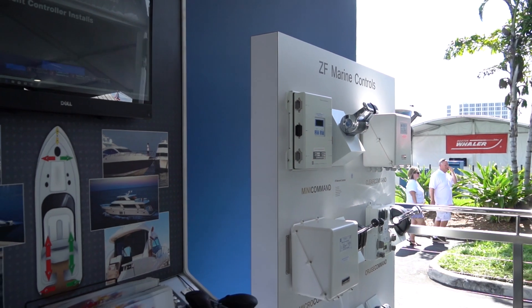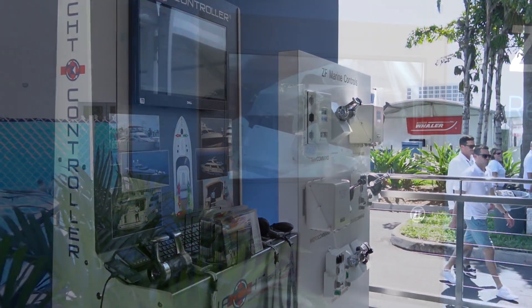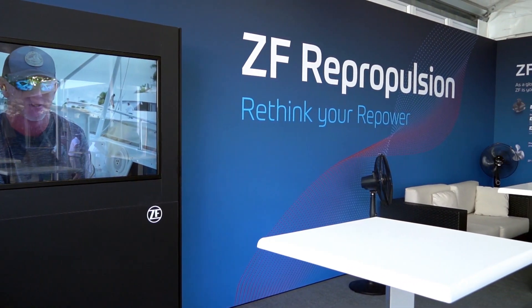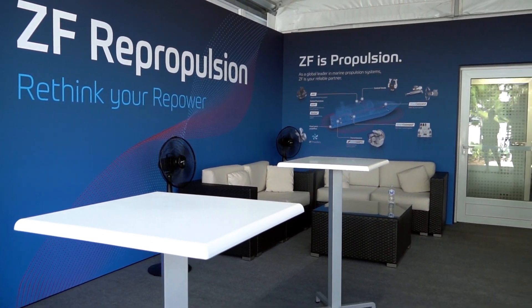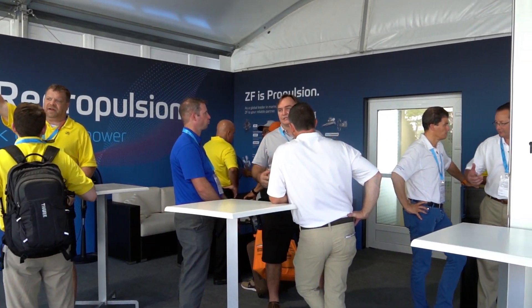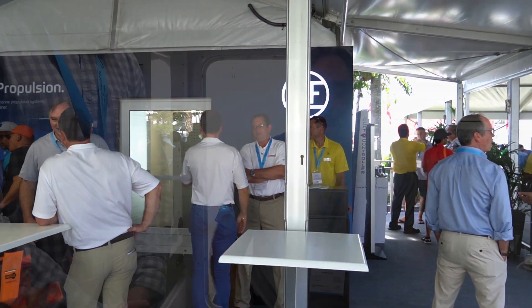Our standard product portfolio covers controls, propellers, and our new ZF400 transmission, which is our first smart transmission with an integrated processor and optional proportional controls. We're also launching two partnerships: one with Siren Marine and the other with Yacht Controller. We're basically displaying something of a digital movement for the digital world. Our industry is changing — it's going more digital — and we're prepared.